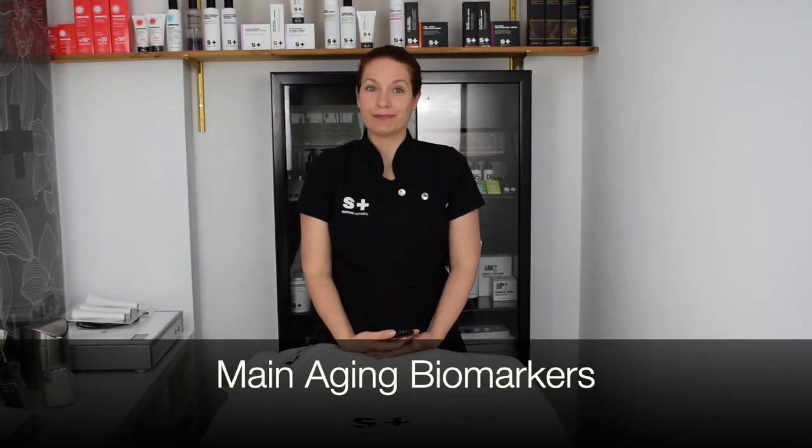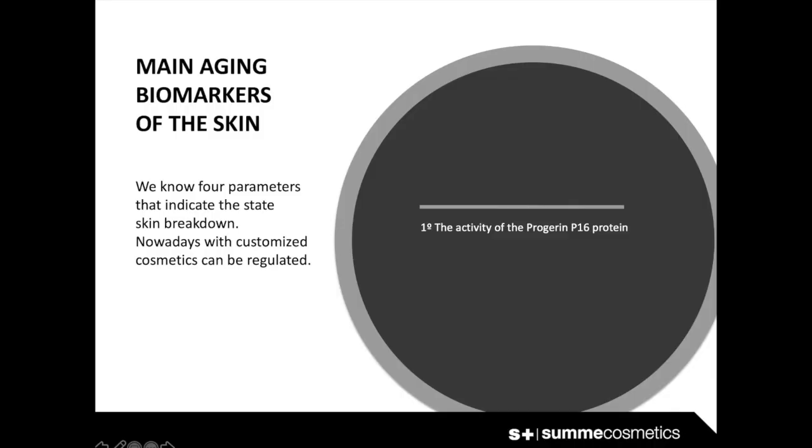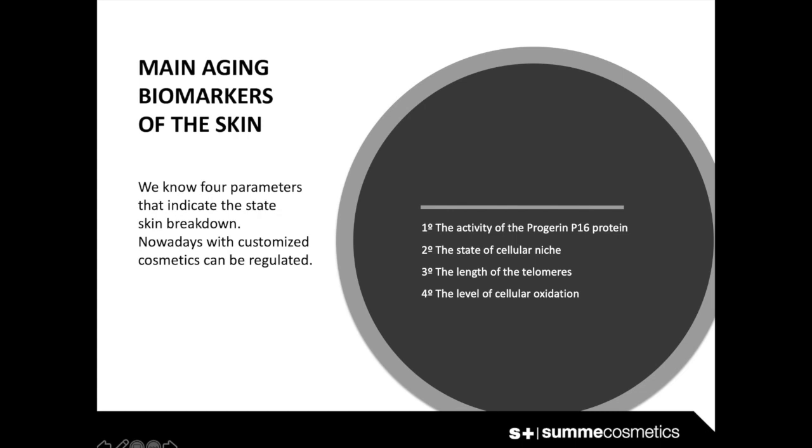What are the main aging biomarkers of the skin? We know four parameters that indicate the state of skin breakdown: the activity of protein P16, the state of the cellular niche, the length of telomeres, and the level of cellular oxidation. Nowadays, all of these parameters can be regulated with customized cosmetics.